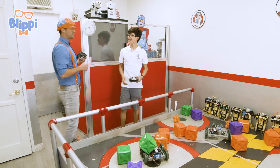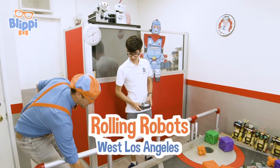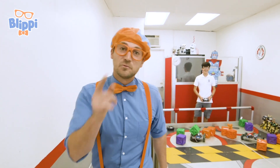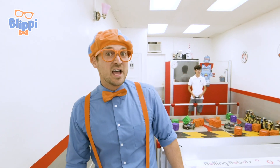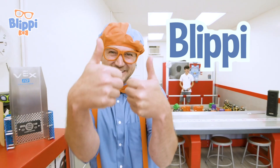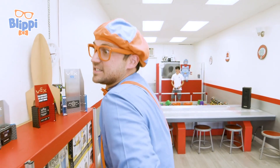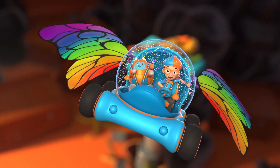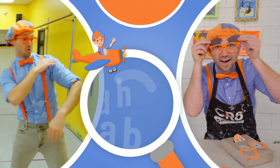Thank you for having us at Rolling Robots. This is the end of this video, but if you want to watch more of my videos, all you have to do is search for my name. Will you spell my name with me? B-L-I-P-P-I — Blippi! Good job. See you later, bye-bye. Let's make learning fun — Blippi!